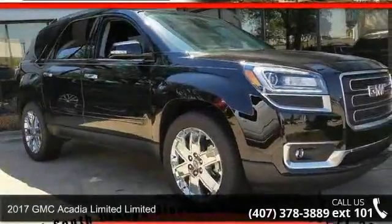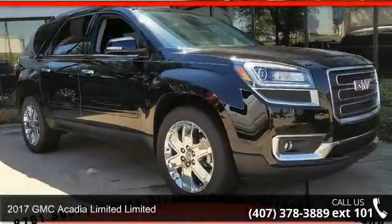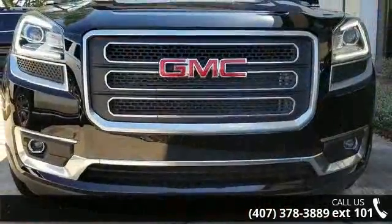Presenting the 2017 GMC Acadia Limited. If you are looking for an automobile with great features, look no further.